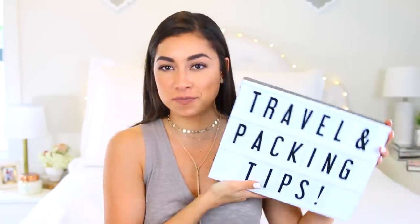Hey guys, it's Janine, welcome back to my channel. I'm gonna make this intro extremely short because ain't nobody got time for that. Today's video is going to be my travel outfits, how I pack, what I pack, my tips, tricks, and just how to be extremely organized when you're packing. I hope you guys enjoy this video and find it helpful, so let's just get right into it.